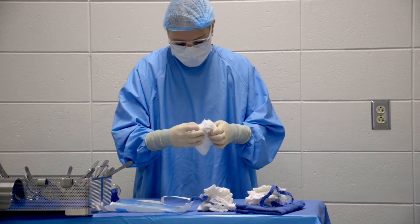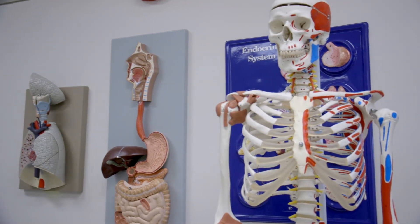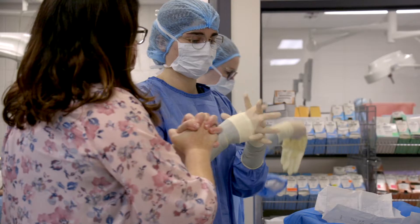We are a two-year Associate of Applied Science degree; however, there are some general education requirements, like advanced anatomy and physiology, that would have to be taken prior to entrance, so it technically is a two-and-a-half-year degree program.